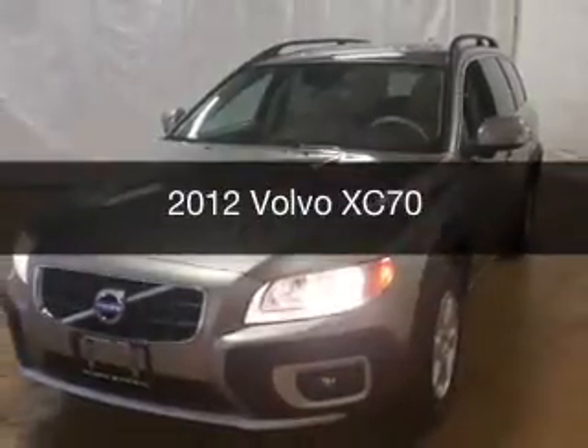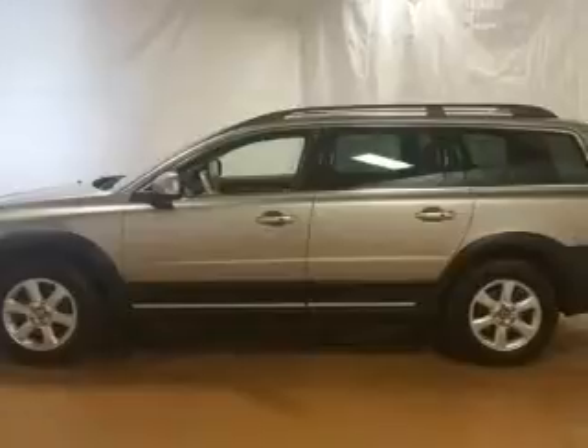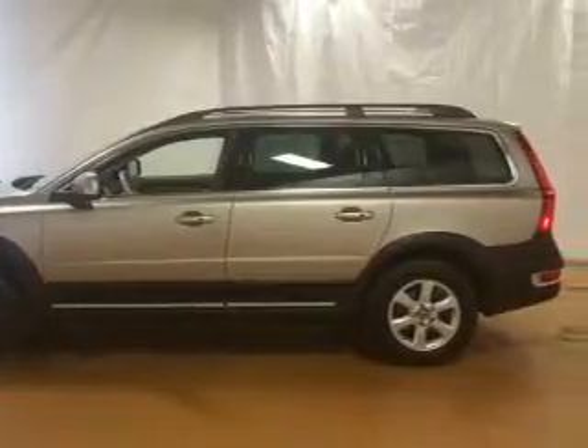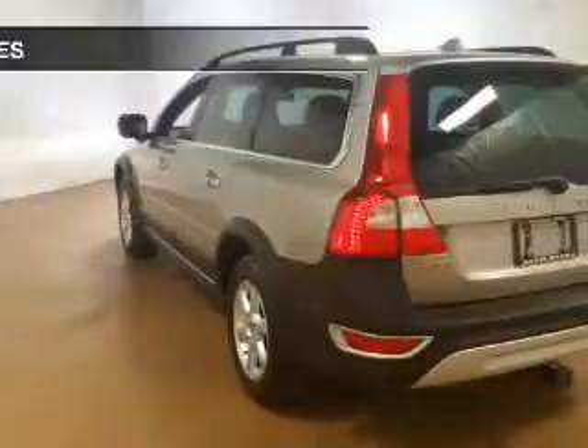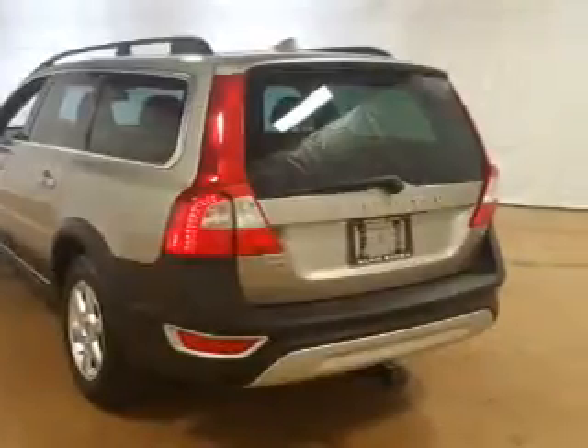This is a used 2012 Volvo XC70. It's powered by all-wheel drive, an engine, and an automatic transmission. The features include blind spot sensors, a trip computer, and air conditioning.